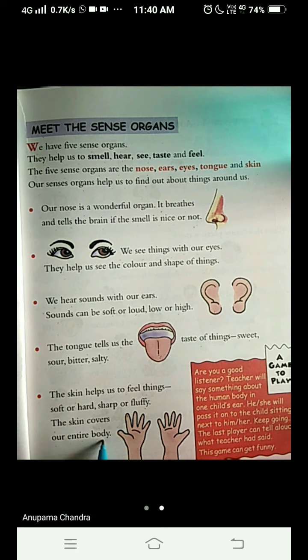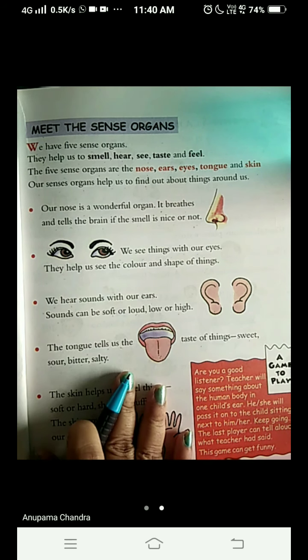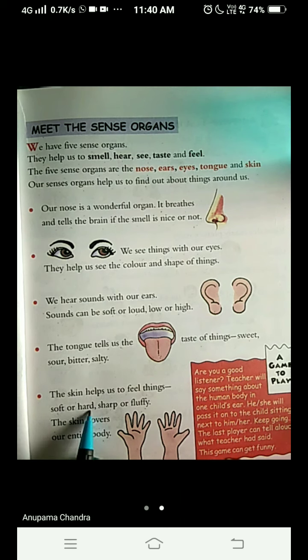The skin is all over our body, and it tells us whether the thing we are going to touch is soft or hard, sharp or fluffy. When we touch things, we come to know whether it is soft or hard, sharp or fluffy.